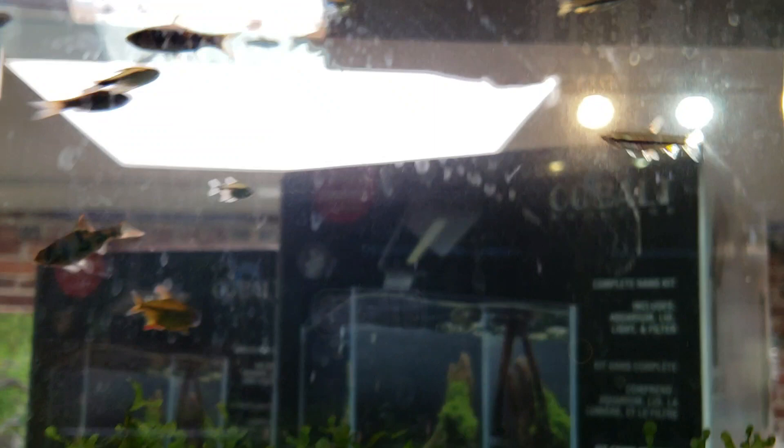Once again, you want to make sure that you know your fish — which fish it is and how low a pH it can go. Because the difference between 5.5 and 4.5 is a big difference.